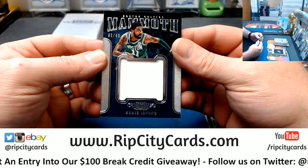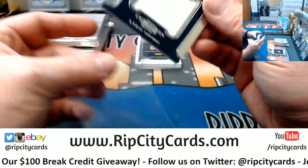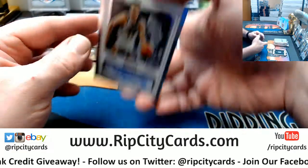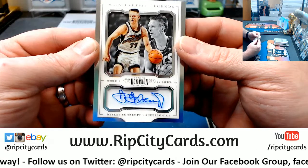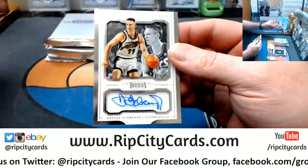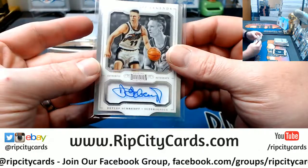A 38 out of 49 Mammoth Swatch for the Kyrie Irving Boston Celtics. For the Supersonics, Detlef Schrempf, on-card autograph. The always exciting Detlef.